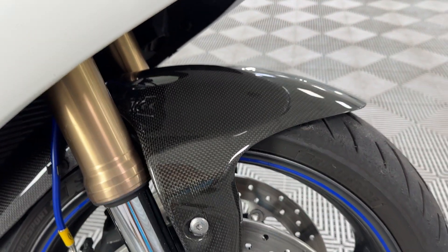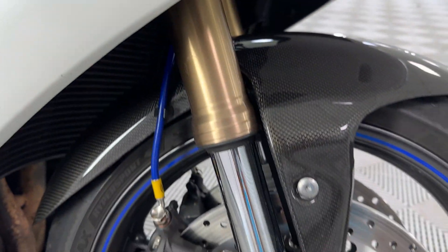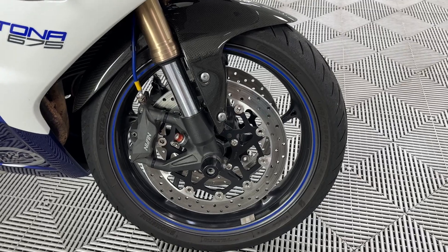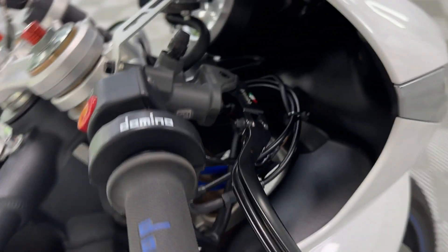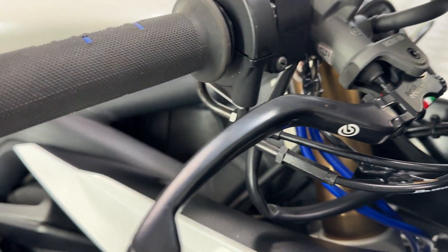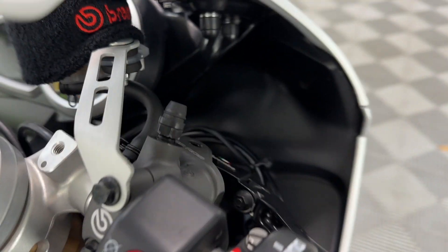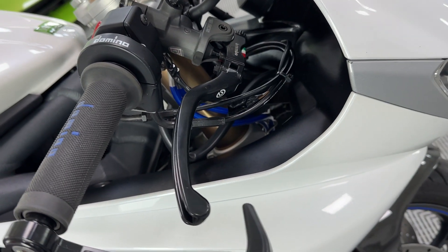Starting on the front, you've got the carbon mudguard, which is an extra. You've got the braided hoses. You've got the larger Brembo discs — the larger rotors give exceptional braking performance, it makes a huge difference. That is matched up with the RCS braking system. Absolutely stunning.